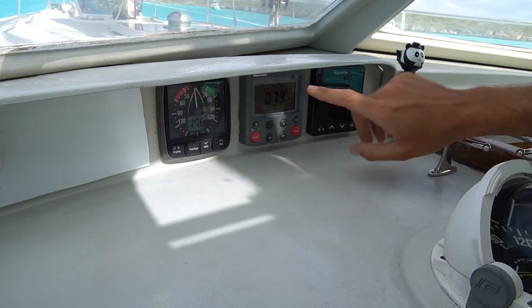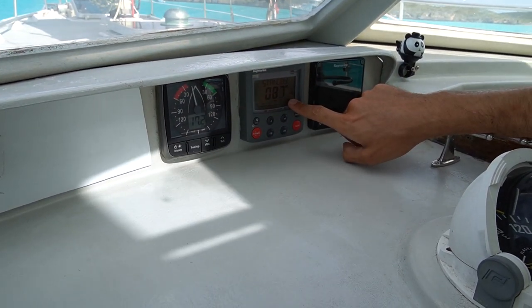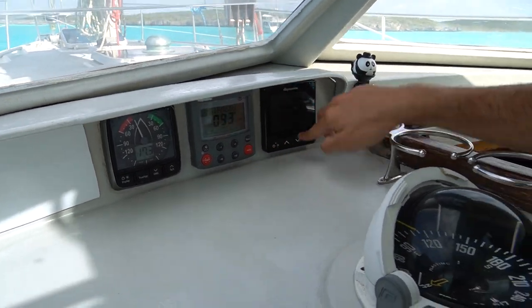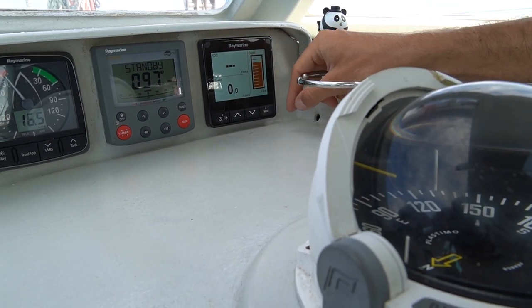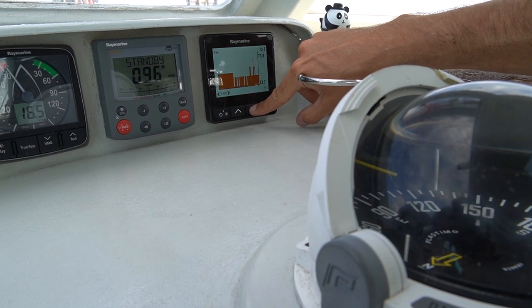Wind instrument — very important — speed and direction. Autopilot also very important; her name's Eva. Eva helps us stay on course. Lastly we have this multi-function display where we can look at all kinds of things: speed over ground, speed through the water, depth, water temperature, all sorts of sweet things.